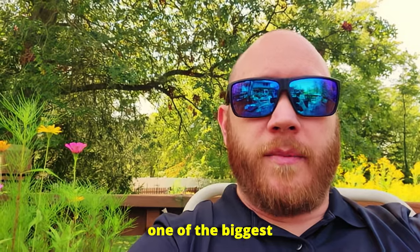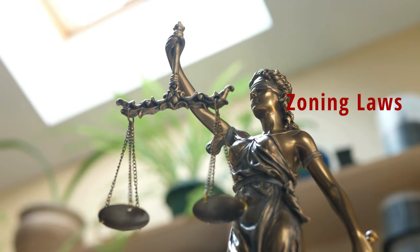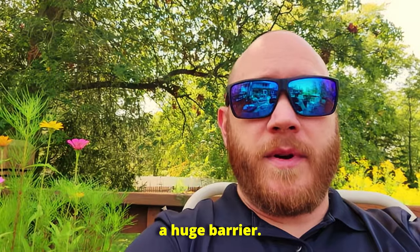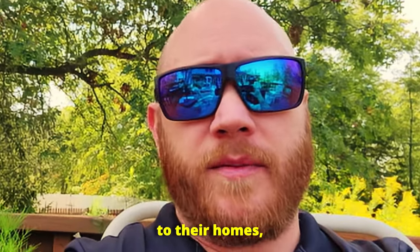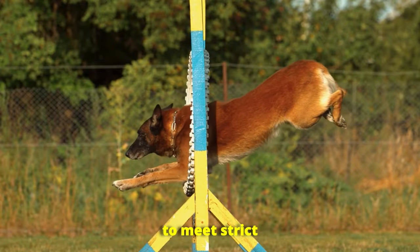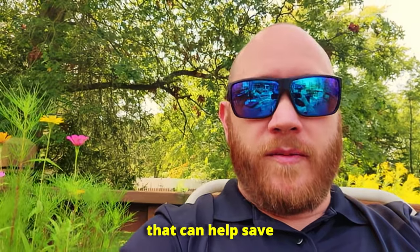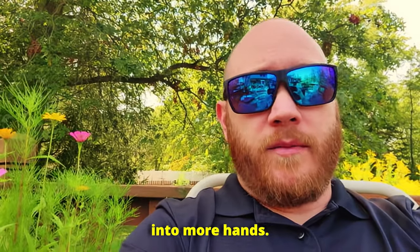But let's get into one of the biggest challenges holding back these kinds of innovations: zoning laws. Local governments are often slow to adapt to new building technologies, and that is a huge barrier. In some areas, Boxable needs to make modifications to their homes, like pitched roofs, or they have to jump through hoops with city planners to meet strict building codes. Imagine having an affordable, eco-friendly home that could help solve the housing crisis, but you can't even build it because of outdated laws. It's frustrating, and it's a major roadblock to getting these homes into more hands.